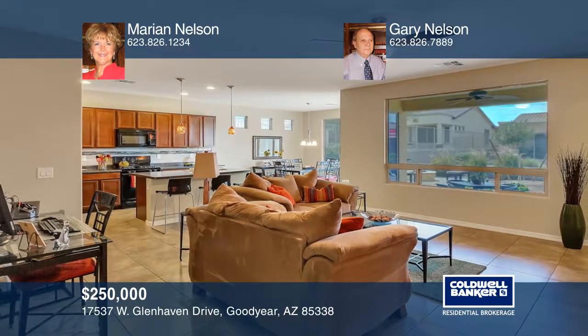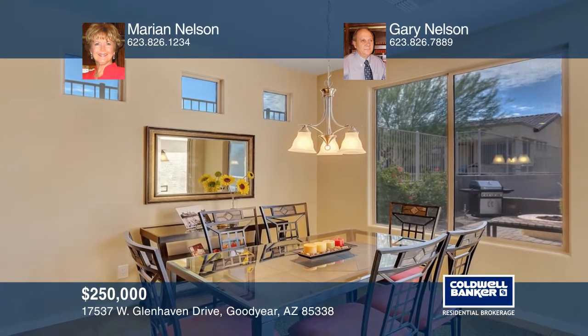This two-bedroom, two-bath home has an open floor plan, great room, den, kitchen with breakfast bar, and dining area.